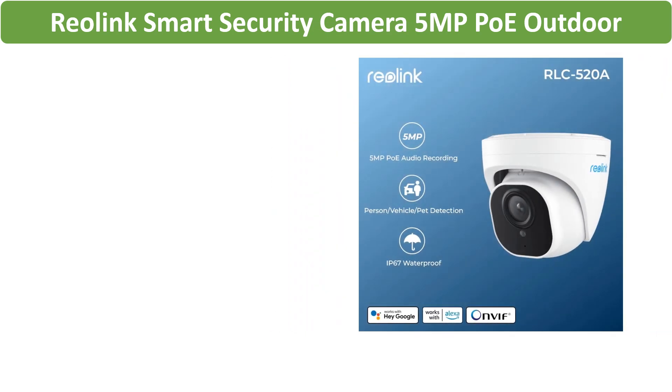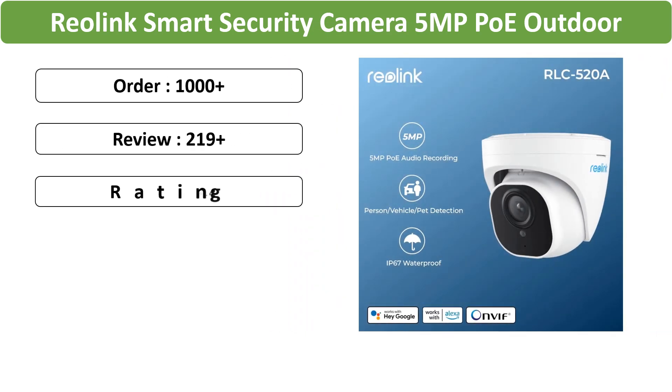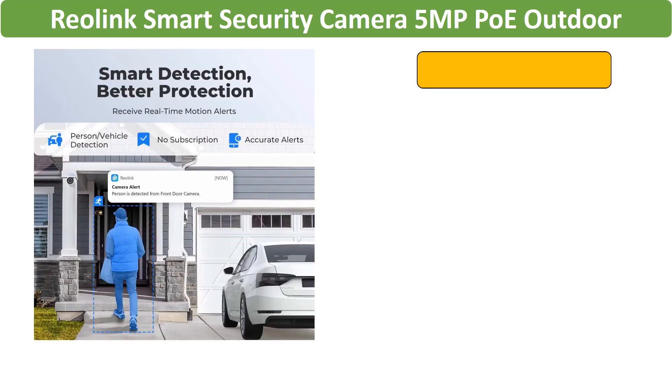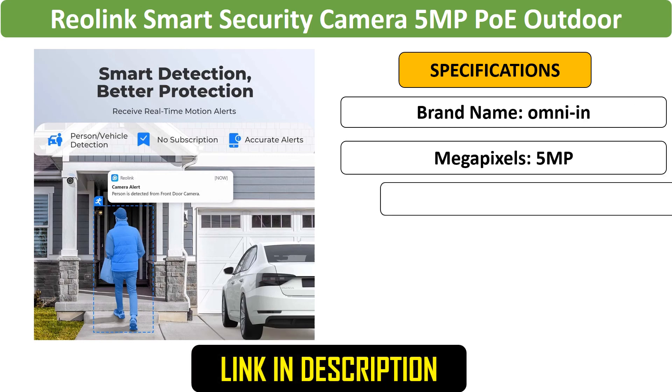Number 3: Reolink 5MP Smart Security Camera. The 5MP Reolink Smart Security Camera offers PoE connectivity, infrared night vision, and person/vehicle detection. Ideal for outdoor use, it provides reliable and detailed surveillance.